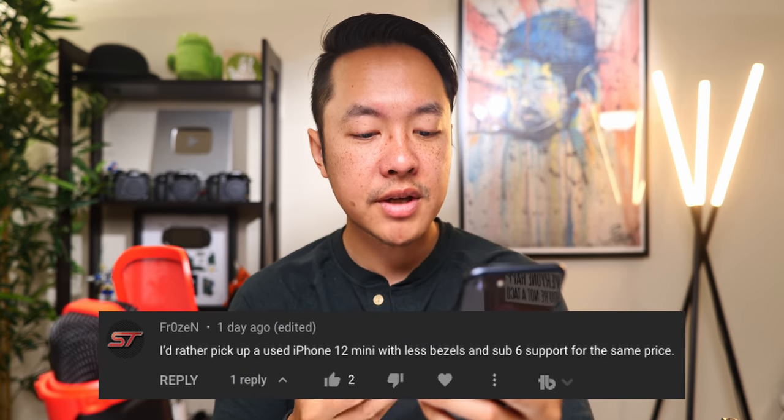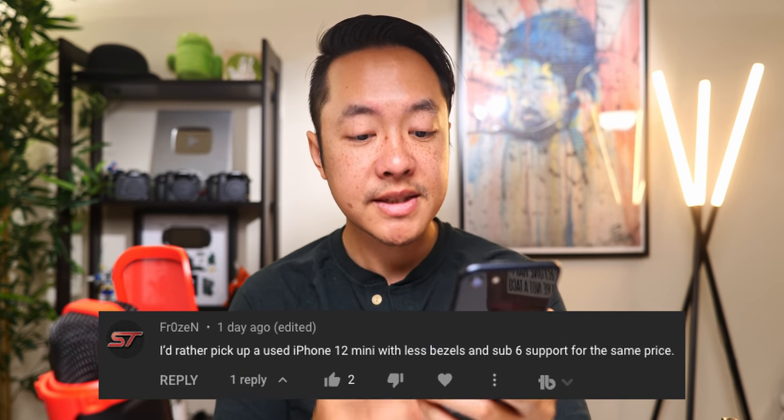'I'd rather pick up a used iPhone 12 mini with less bezels and sub-6 5G support for the same price.' Yeah, if you can find one around the same price or less, then all the more power to you — that just means you prioritize certain features that phone has over this, and there are people out there who prioritize what the iPhone SE provides. 'The screen just sucks. I've used an iPhone 8 for a while and I'm just not a fan of it, especially not in 2022. Let's see how the battery holds up.' I see where you're coming from. If you have used one of the older iPhones for some time and then see how phones have evolved, I totally get it. Current designs are here for a reason, but I would argue there's a reason why this phone still sticks around.